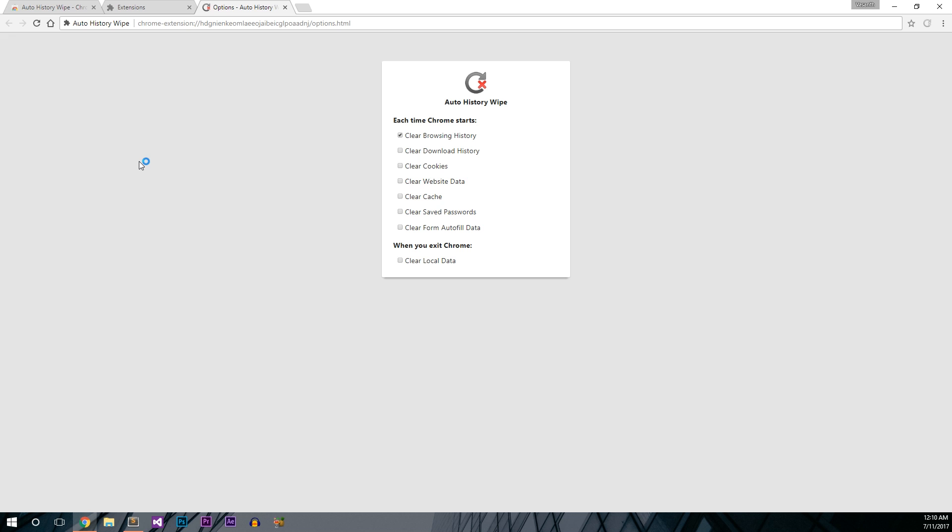Here, you can configure what should be cleared when you launch Chrome. I only want history to be cleared, so I will only select 'Clear Browser History'. But as you can see, there are other options too. After you have configured it, just close this page and restart your Chrome or Chromium browser to apply the changes.